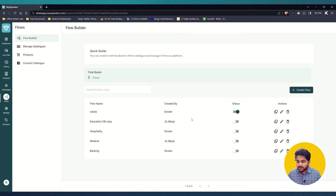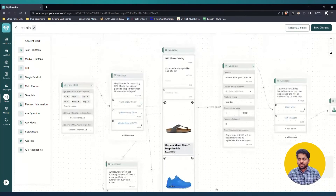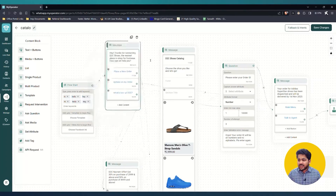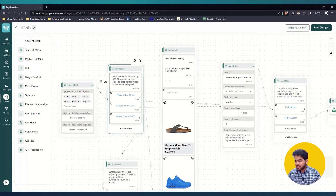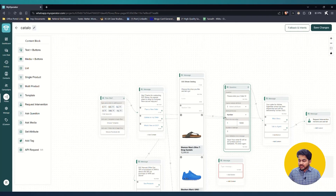The Flow Builder allows you to create a flow for your chatbot using a simple drag-and-drop interface. As I've built for the D2C Shoes example, you start with the flow, define keywords like 'hi' or 'hello' to initiate the chatbot, then connect options one by one to different screens and catalogs — all through drag and drop.